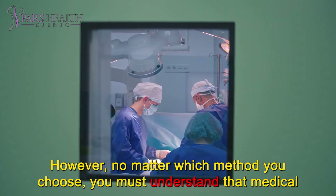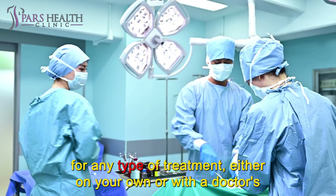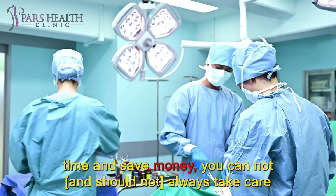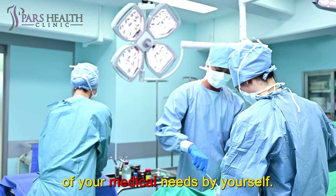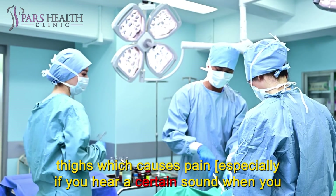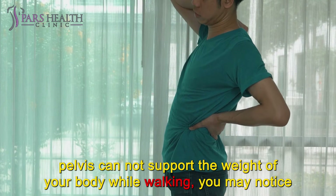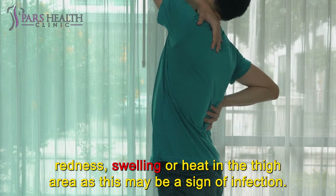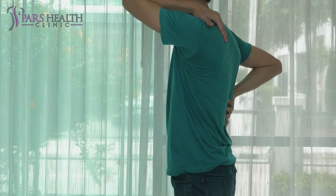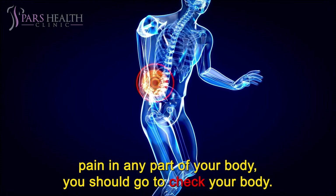No matter which method you choose, you must understand that medical intervention may be absolutely necessary. When to seek immediate medical treatment: if you are being treated on your own or with a doctor's prescription, there may come a time when you need to see a doctor right away. Although most of us like to be our own doctors to save time and money, you cannot and should not always take care of your medical needs by yourself. If you experience any of the following, seek medical treatment as soon as possible: pain that occurs quickly or is very severe; a fall or injury to the thigh that causes pain, especially if you hear a certain sound when you fall; the thigh area does not look right; your pelvis cannot support your body weight while walking; or you notice redness, swelling, or heat in the thigh area, as this may be a sign of infection. Any pain doesn't occur without reason, so if you have constant pain in any part of your body, you should go and get checked.